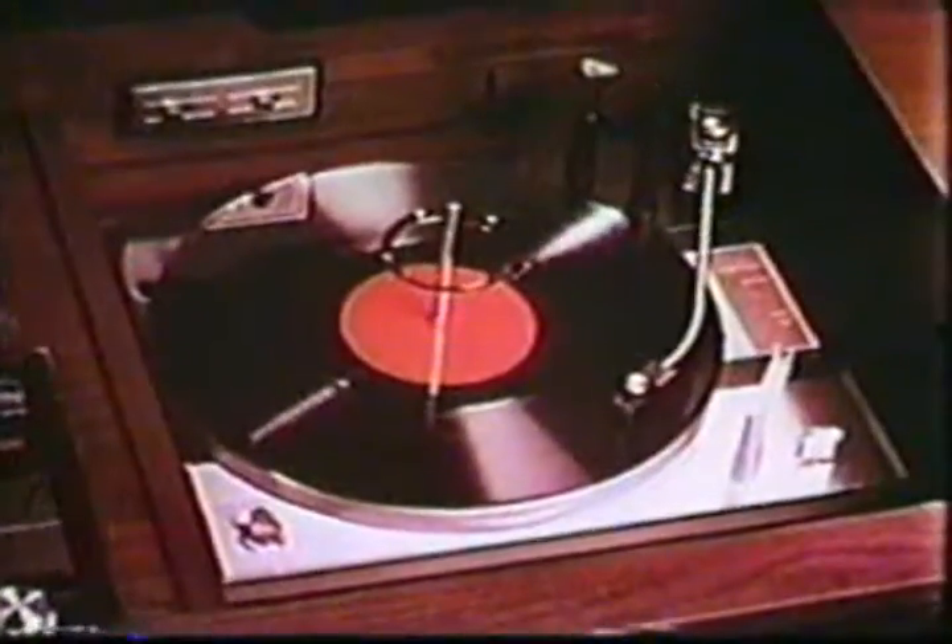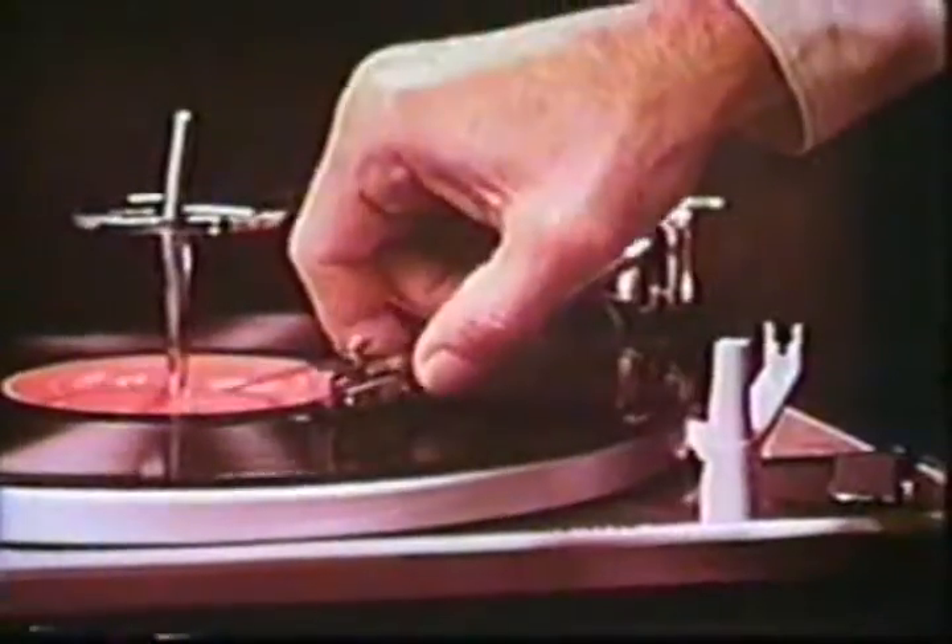Zenith's famous micro touch 2G tone arm makes it impossible to accidentally ruin your fine stereo records — all in the luxury of fine furniture, from elegant hand-rubbed consoles to exciting new space-saving credenzas. Zenith natural sound stereo reproduces the sound of great music exactly as it was recorded.